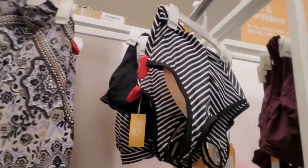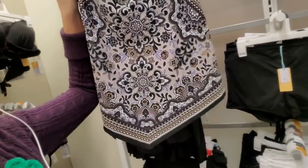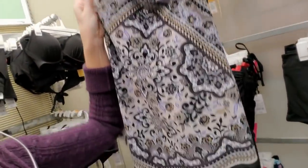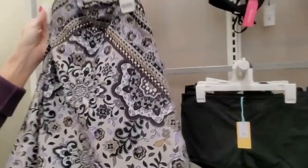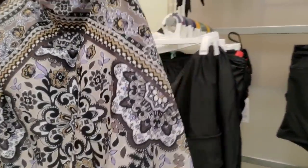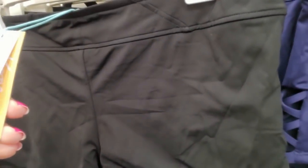This is cute. Look at this - it's like a tank top, but it's a bikini with a pretty little tank thingy over it. I like that. That's adorable. You can get your little boy shorts - medium coverage shorty shorts. These are cute.